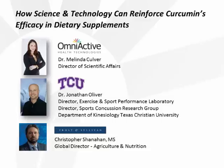Today our speakers are Dr. Melinda Culver, Director of Scientific Affairs at Omni-Active Health Technologies, who'll be giving an overview of curcumin research. Next we have Dr. Jonathan Oliver, Assistant Professor at Texas Christian University, who will take a deeper dive into heart health research. And Christopher Shanahan, Global Program Manager at Frost & Sullivan, who will be covering the market data.